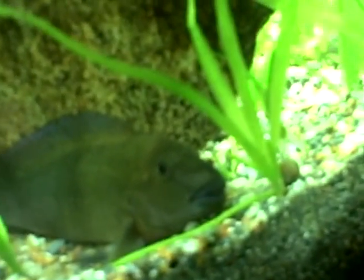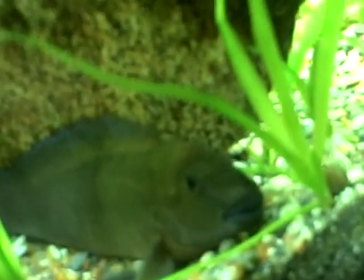Here he is. I'm really doing a contortion because this is the side of the tank. Oh, there he goes — I just spooked him.